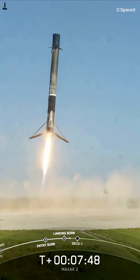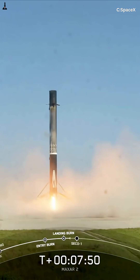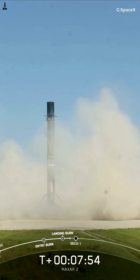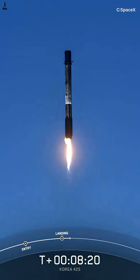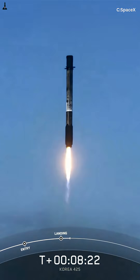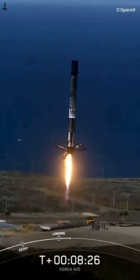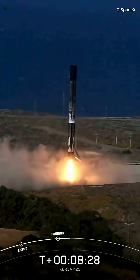Here's the wild part: all of this happens automatically. There's no joystick, no pilot — just onboard computers making millions of calculations per second to pull off a perfect flip in the vacuum of space. If the timing's even slightly off, the rocket tumbles, burns up, and it's game over.